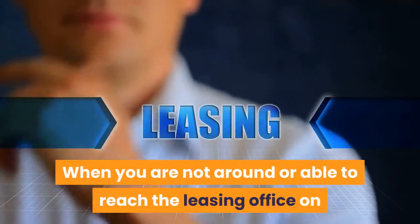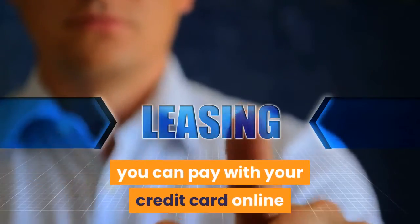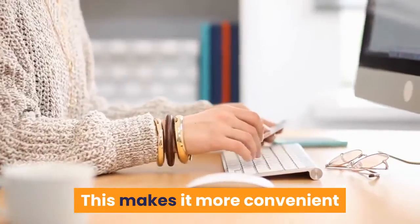Convenience: when you are not around or able to reach the leasing office on or before your rental due date, you can pay with your credit card online or by phone anytime and anywhere. This makes it more convenient and flexible than other forms of payment.